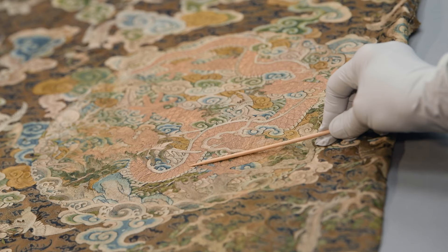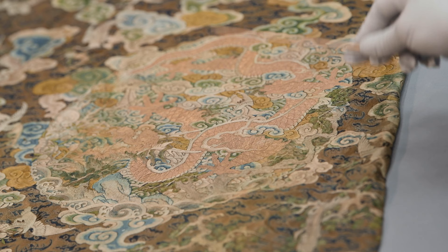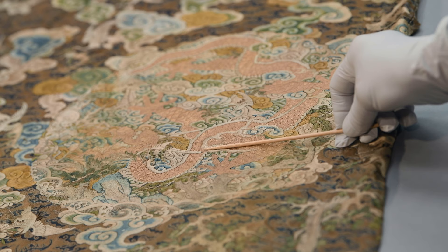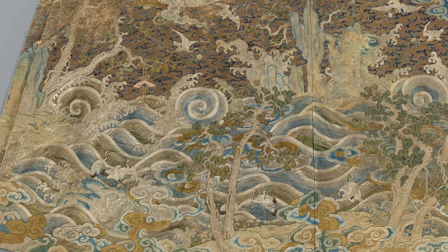This gold thread here is actually made with a little bundle of silk that was wrapped with very fine gold foil. And then the gold thread is actually couched, or sewn down, onto the damask.